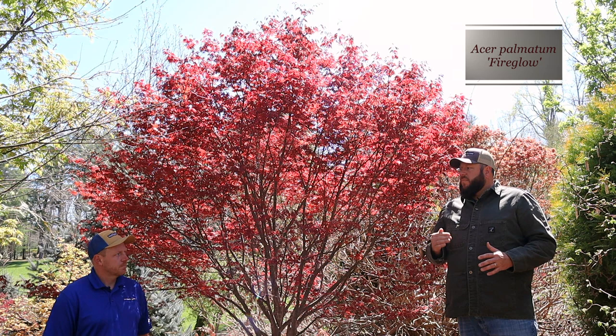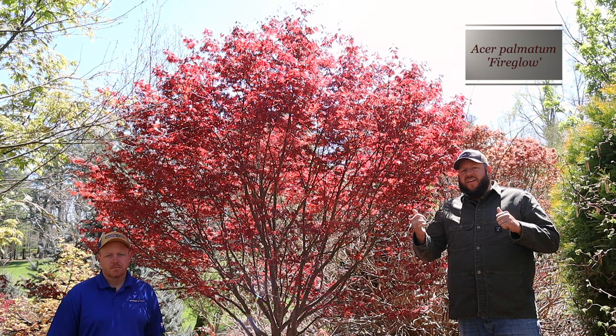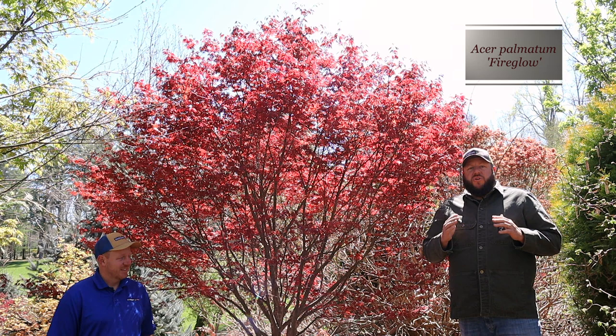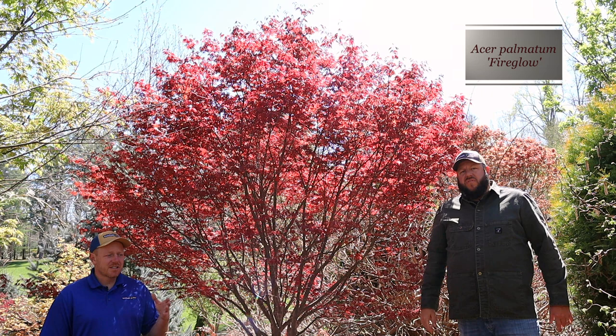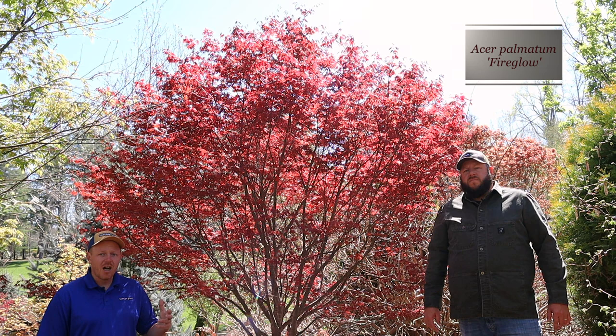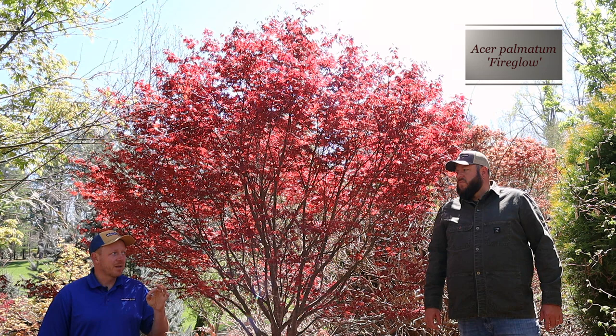We're going to do a full breakdown of red uprights, but we couldn't stop without getting Fire Glow on camera — it's one of our most popular trees every single year. We shot a year-end top tree sales podcast in 2023 and this was right at the top of the list — the top red upright. A lot of people love this plant because it is unique, different, and that glowing effect is outrageous for an upright red.